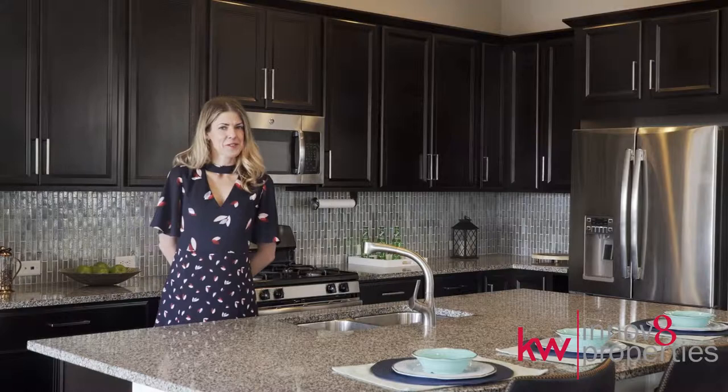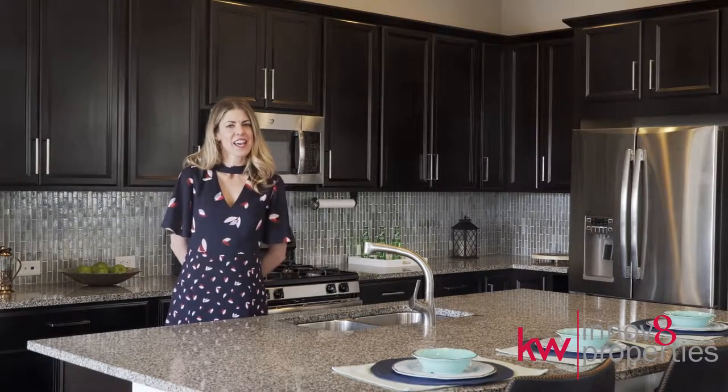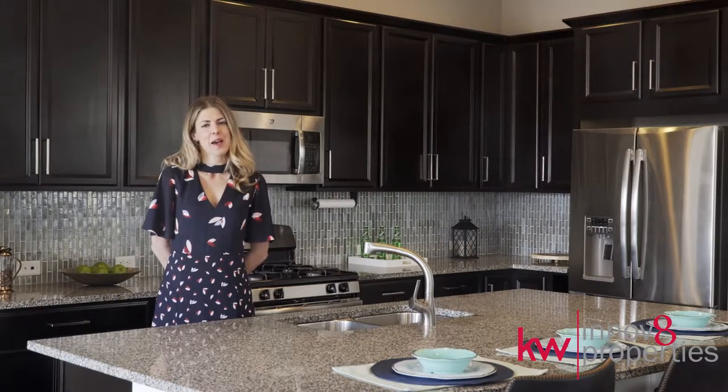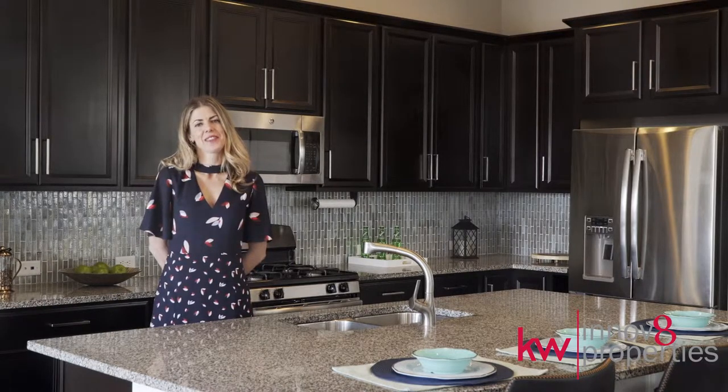Ready to make your dreams a reality? Call us today at 303-681-7913 to schedule your showing, or I'm happy to answer any questions that you have. Thank you.